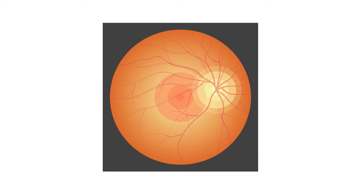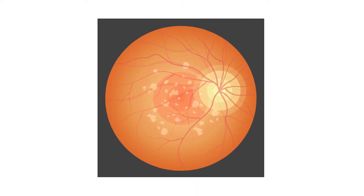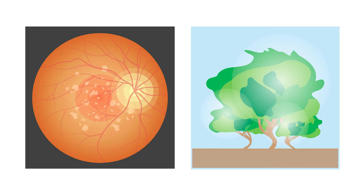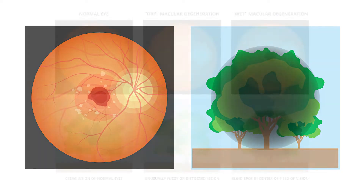In some people there is an accumulation of a byproduct that forms underneath the retina, and it causes swelling of the retina. The retina starts to become bent and affects the central vision. When that gets more advanced, it can actually lead to abnormal blood vessels that enter the eye and can cause more severe vision loss.